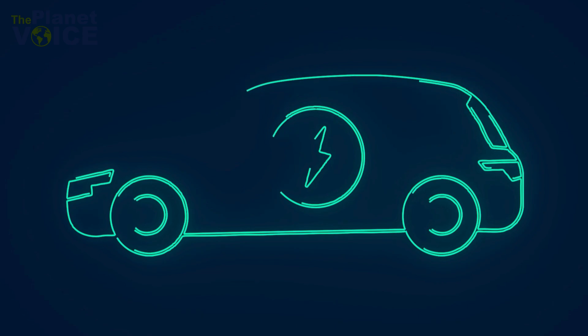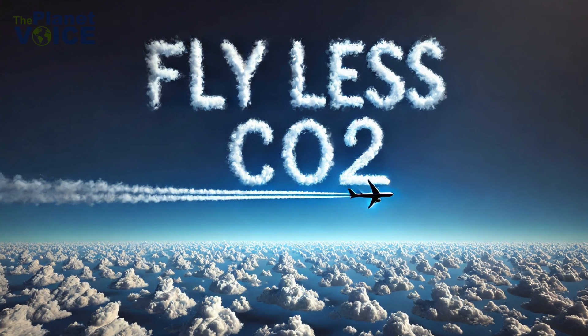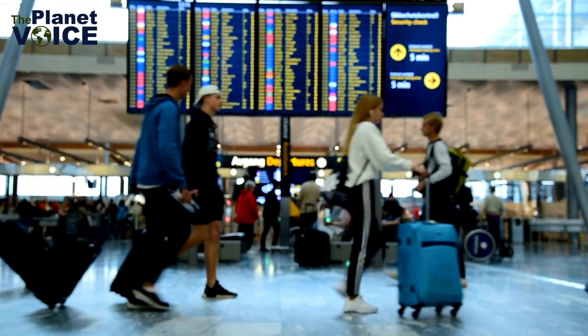Electric vehicles also offer a cleaner alternative. And when possible, try to fly less, especially on short-haul flights.